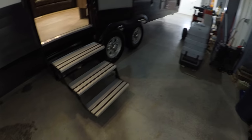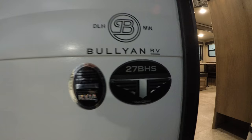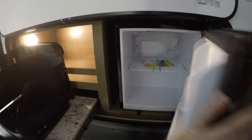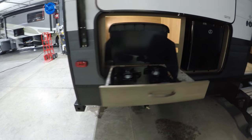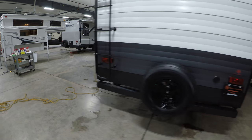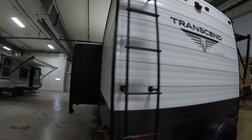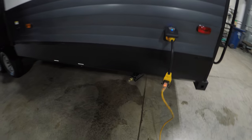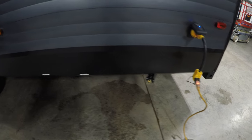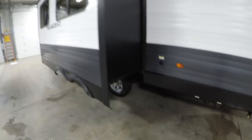Nice big power awning, aluminum steps, got the big grab handle — and again it's a model 27BHS. Got your electric fridge outside, your cooktop for making bacon and eggs in the morning, spare tire on the back, got the ladder, it's pre-wired for a backup camera, detachable power cord, four jacks you can zip those now with a drill, black tank flush right there, and you got the big slide.